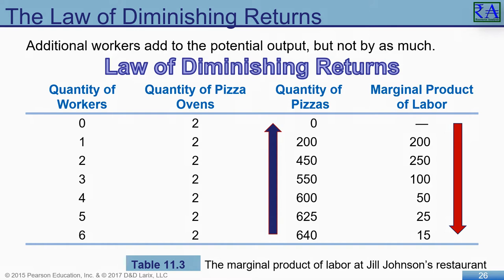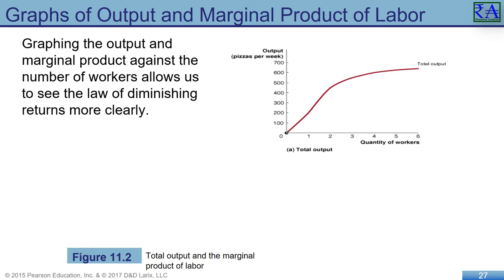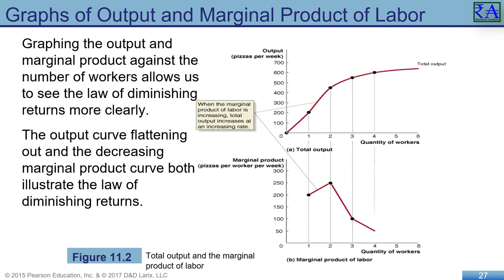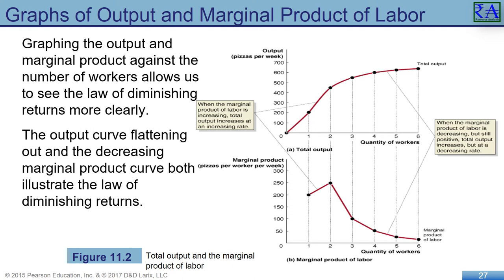We need to see what this looks like when drawn out. The upper graph — total output — shows us how the rate of pizza output begins to slow after about two workers. It is made obvious in the lower graph — marginal product of labor — where it peaks at two employees and falls rapidly as more people are added to the production function. This is a solid illustration of the law of diminishing returns illustrated using the marginal product of labor.